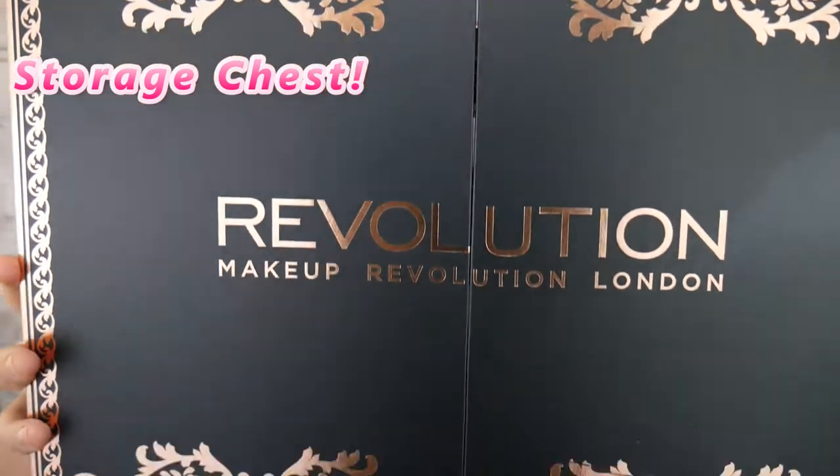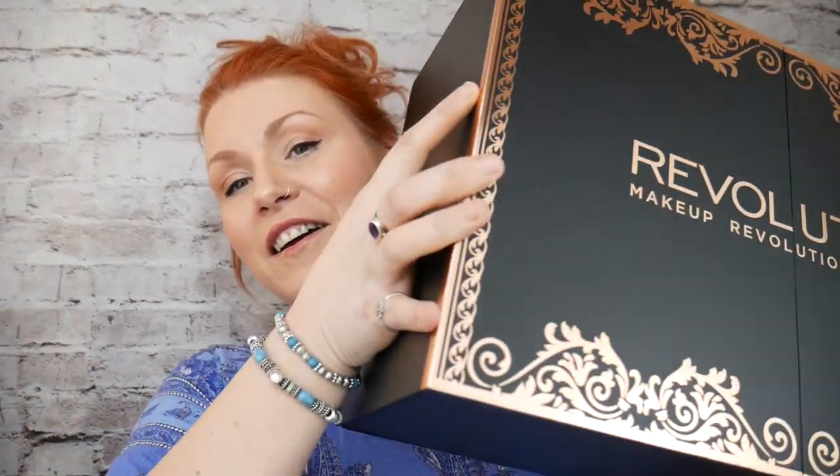In this video I'm going to be showing you what is inside a recent purchase I made online. This purchase is a storage box — a rather large one and it's full of makeup. This is a Makeup Revolution London storage chest, but it's a 2016 storage chest. I think the original cost was £80, then it reduced to £60, and then I bought it for £30, which I thought was a bargain.